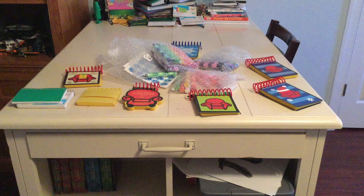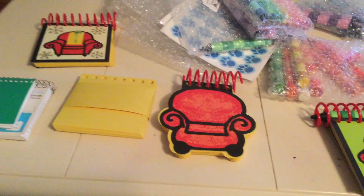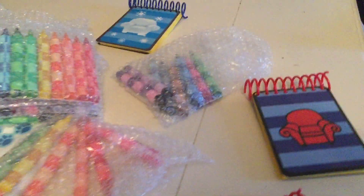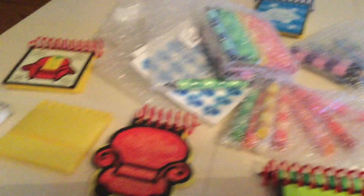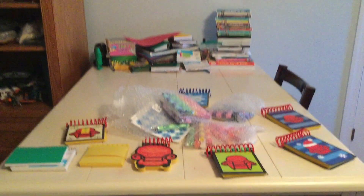Now for the Blues Clues handy dandy notebooks. Here are my Blues Clues handy dandy notebooks: I got Steve's notebook with a crayon, Joe's notebook with a crayon, Steve's holiday notebook, refillable notebook pages for Steve's notebook, Josh's notebooks, Steve and Josh's colorful crayons. For my birthday I got Joe's colorful crayons, and I also got paw print stickers for Christmas. That's all I have to show you — like and subscribe, and happy new year!